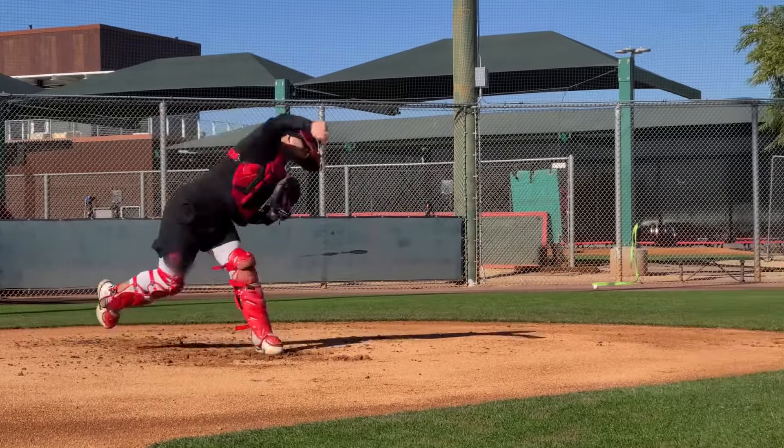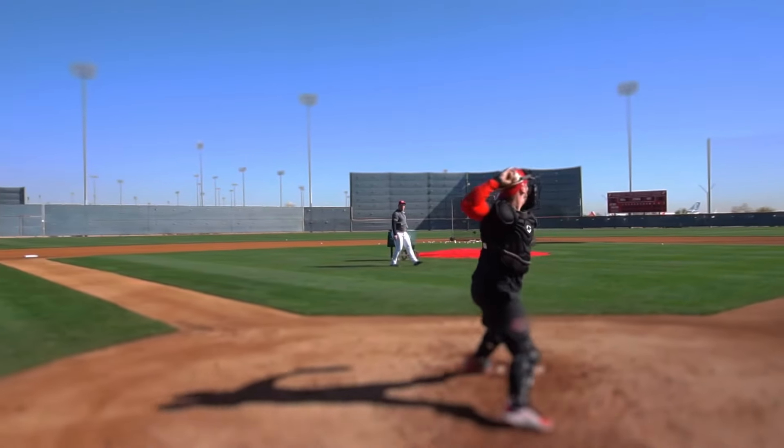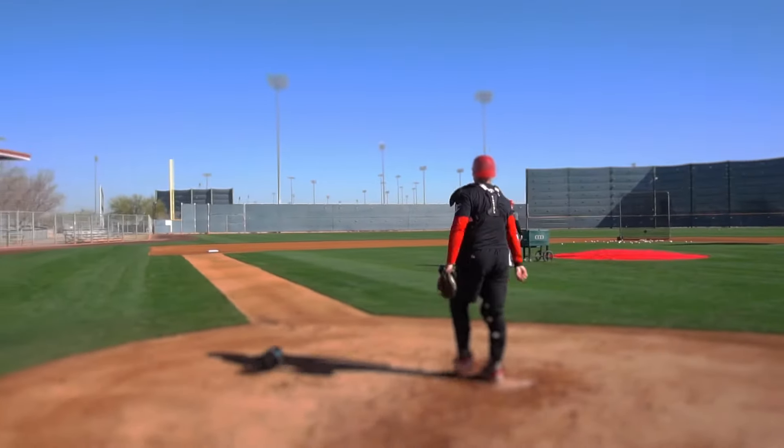Throw the times. Get yourself recruited to the next level in your baseball and softball journey. The PopTimer Pro 100 allows you to showcase your talent anywhere you have enough distance to throw. Be your own showcase right in your own backyard.